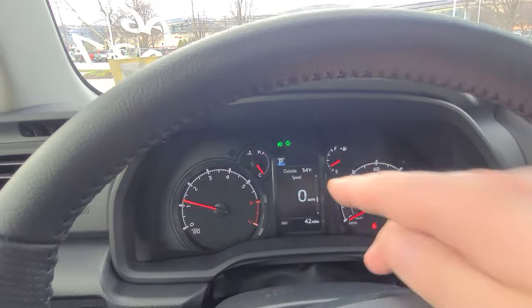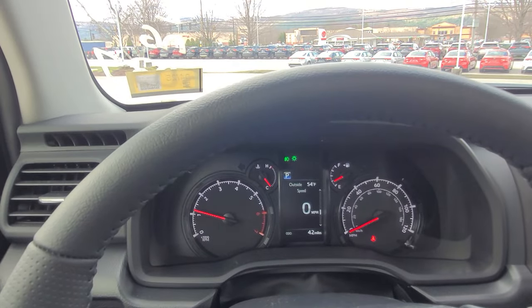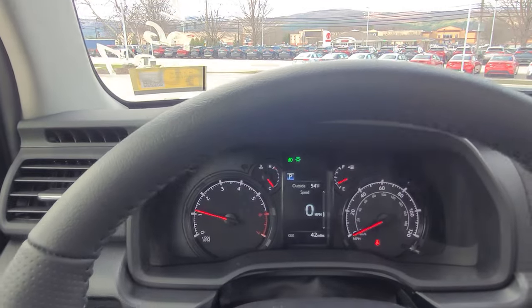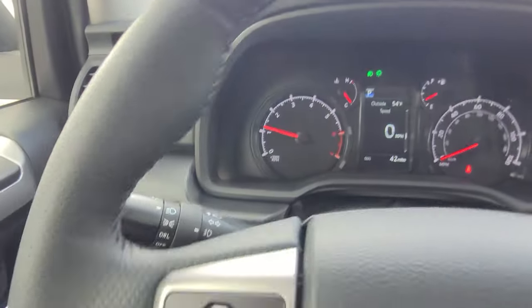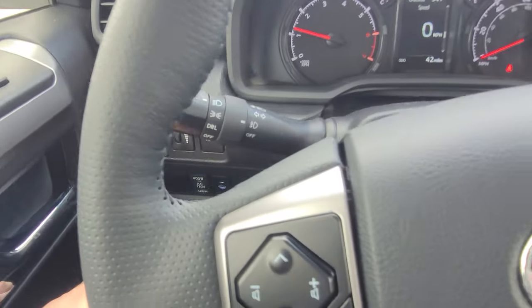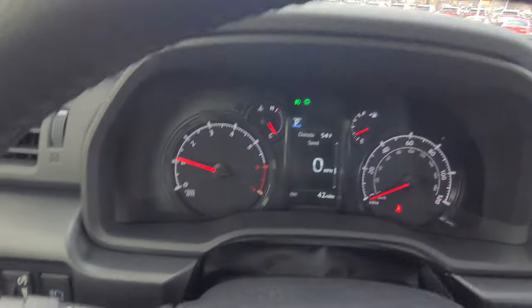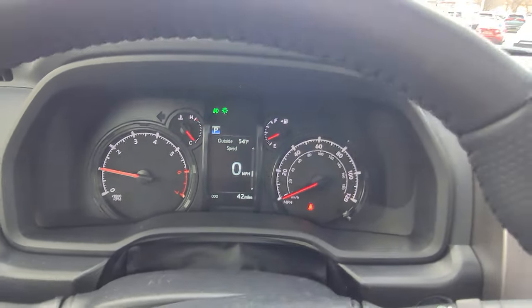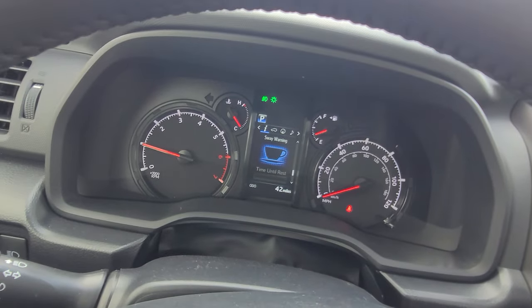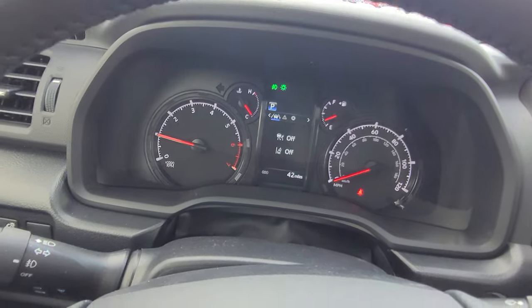You have a little digital display down here. A couple of nice features this vehicle has are radar cruise control and lane departure assist. You also have auto high beams and LED fog lights, all controllable from here. The gauge cluster is entirely customizable — you can switch things around, including steering angle and compass.